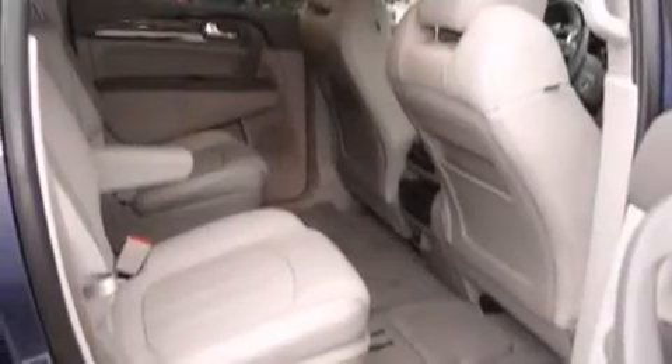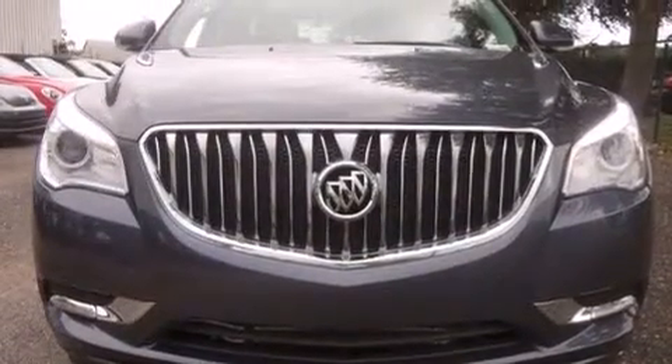A power rear liftgate and heated seats can warm you up in seconds, keeping you and your passengers comfortable the whole trip.